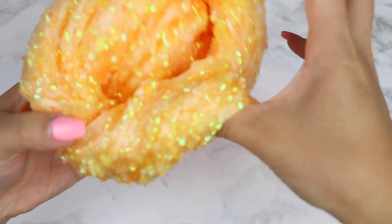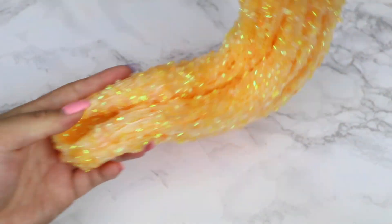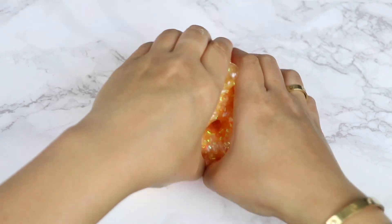It's also so inflating, and it has a strong candy corn scent that smells so good. I personally don't love candy corn, but I am obsessed with this slime and scent.